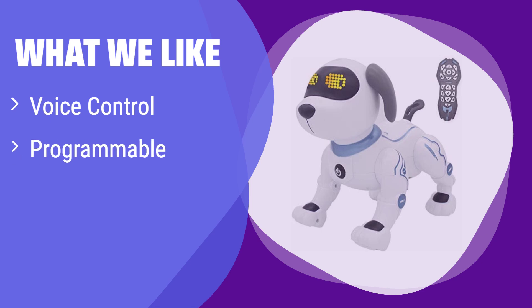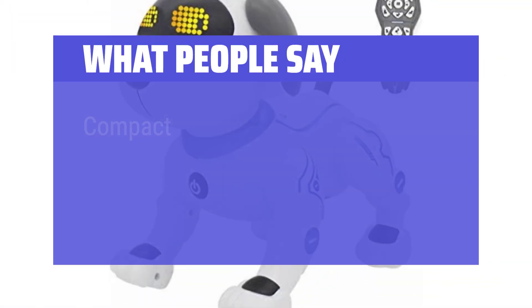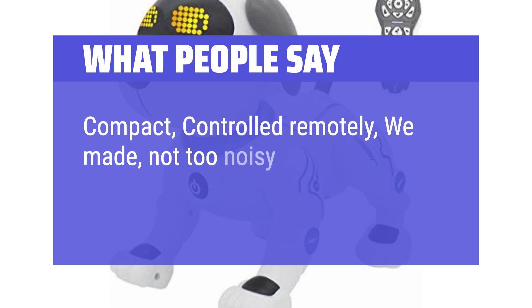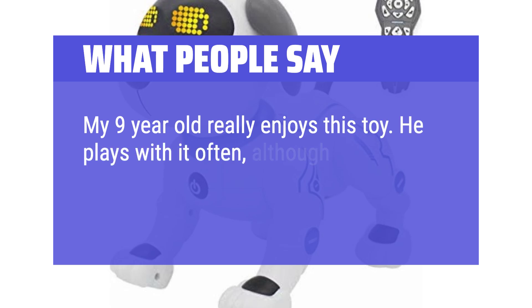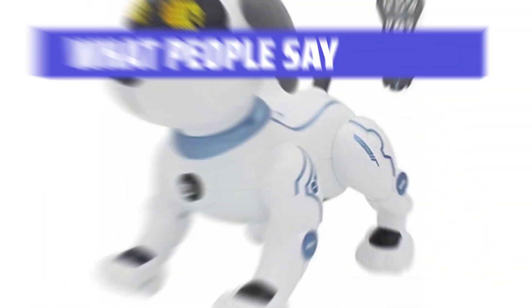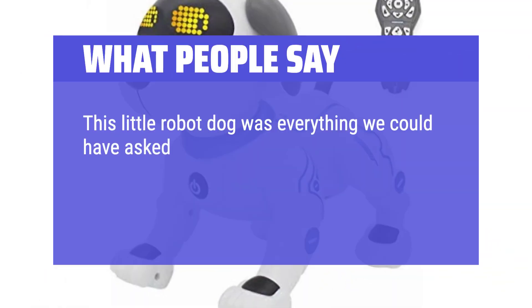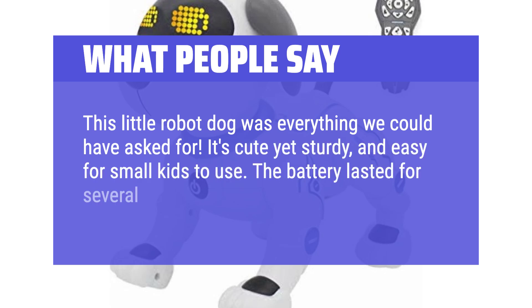What we like: This intelligent robotic dog responds to voice commands and allows for custom programming. If you are looking for a toy that combines technology with interactive play, this is a great option — perfect for kids who enjoy hands-on interaction and creative play. What people say: Compact, remotely controlled, not too noisy. My 9-year-old really enjoys this toy and plays with it often. It's well built. This little robot dog was everything we could have asked for — cute yet sturdy, and easy for small kids to use. The battery lasted for several hours of regular play.